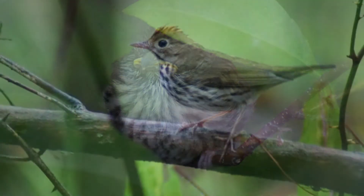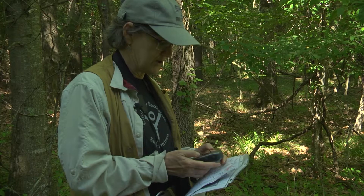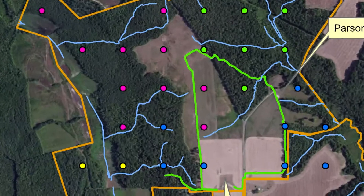You will learn some new birds. They have many calls, not just one. I've also learned a lot of technology — I really had not used GPS before, and I really had not used a compass before.